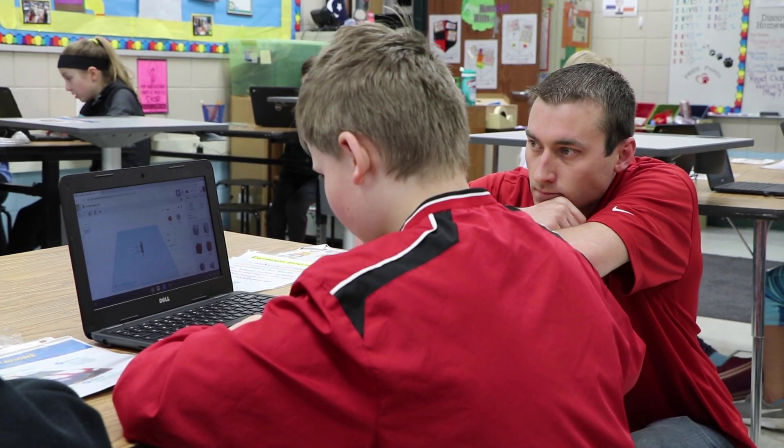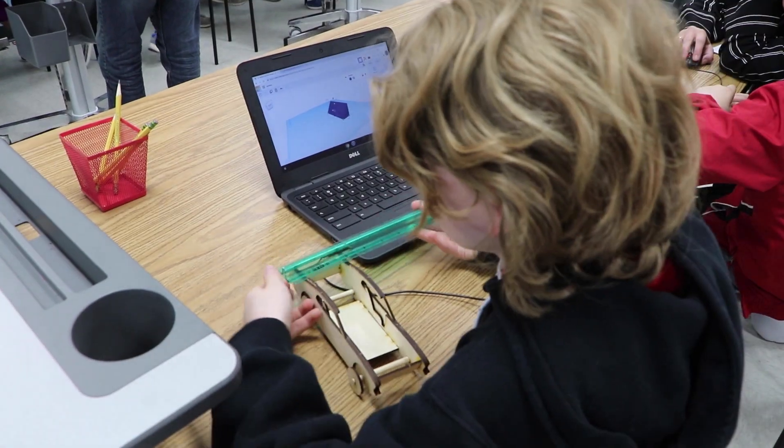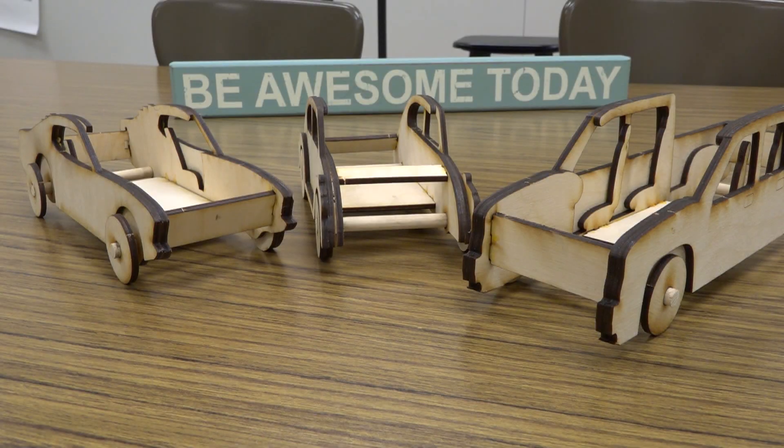It's such a rewarding thing to come here and do this. Seeing that these kids are getting excited about using this technology and showing how it adapts in the real world, it's just fantastic. We're thrilled to be a part of it.